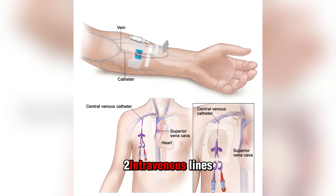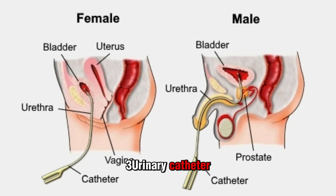Intravenous lines are tubes that allow providers to directly infuse medications and fluids into your body through a vein. A urinary catheter is also inserted — a small tube placed into your urethra until it reaches your bladder, allowing urine to drain through the tube and into a bag so you can unconsciously urinate even while under anesthesia.